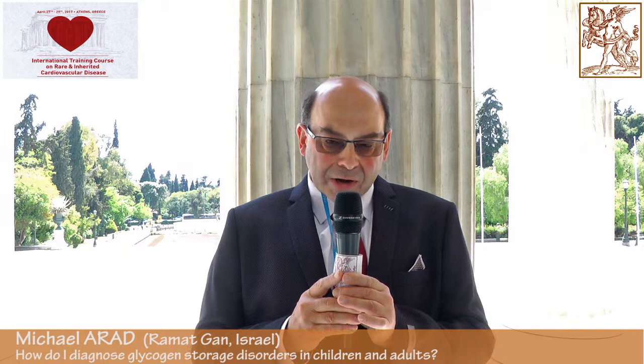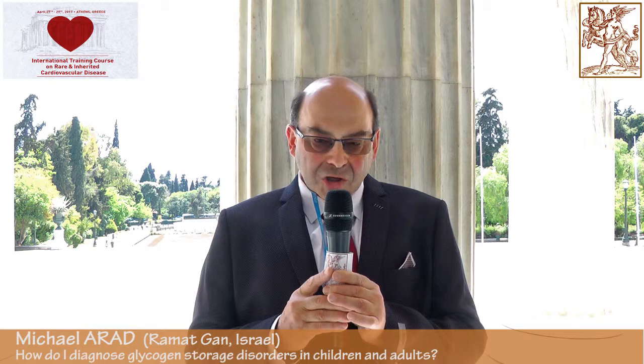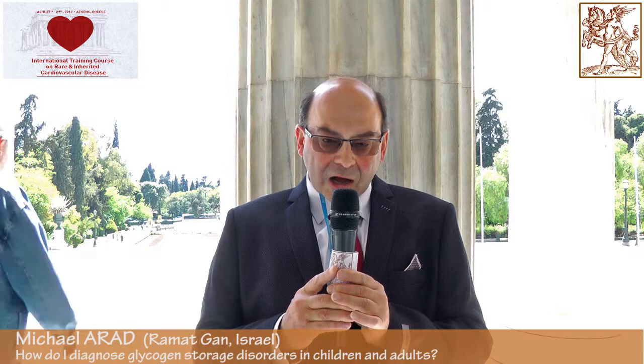The most prominent phenocopies are amyloidosis and Fabry disease, and also two glycogen storage disorders: PRKG2 and Danone's disease. Most often we diagnose them by genetic testing through panels, which are readily available today and cover the majority of genes producing these diseases. There is also a clinical approach which draws attention to specific markers of these diseases.